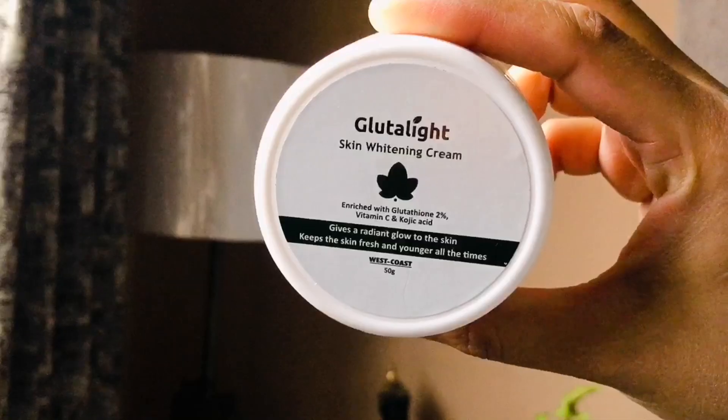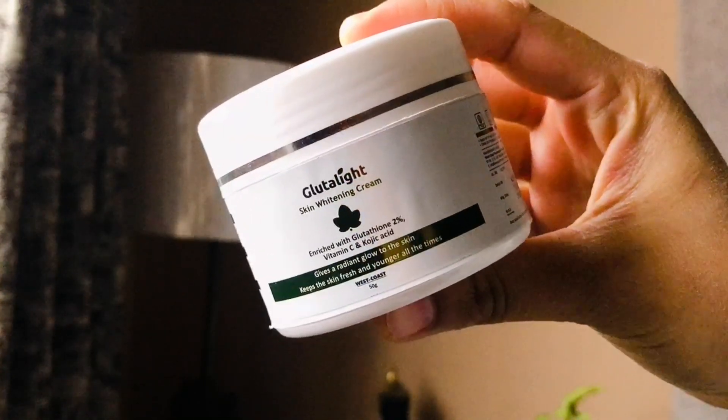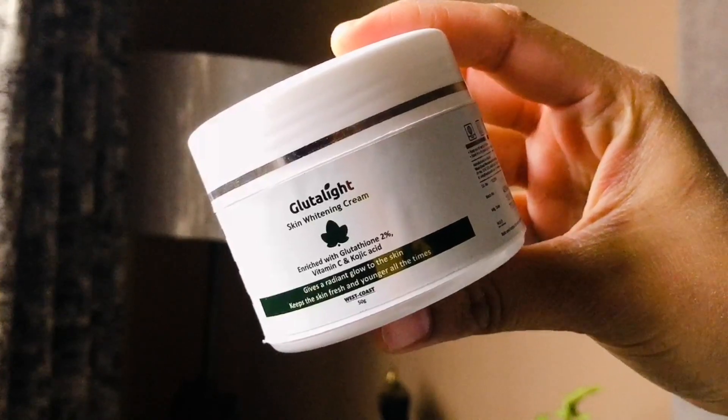I started using this Glutalite Skin Whitening Cream. If anyone has a problem with uneven skin, dark spots, hyperpigmentation, dull melanin skin, or dark skin — we all want good skin. Young, good looking, bright skin. We all need a good skin, so you can definitely try this cream.